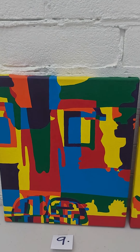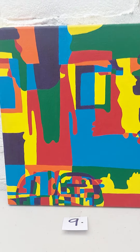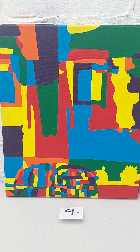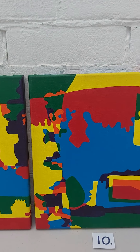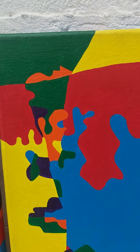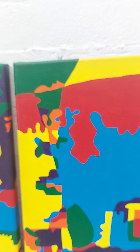And this is number nine, which is again of the high street with windows and cars, trees. There's a church in there somewhere. And number two. These are quite small paintings, as you can see.